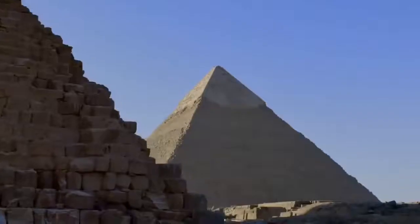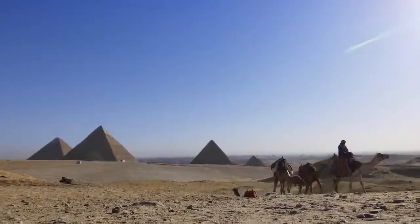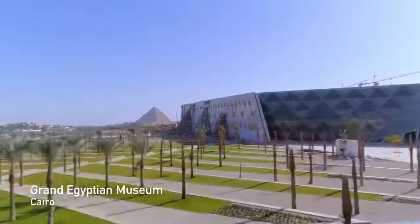Who can beat the pyramids? Who can beat Tutankhamun? Who can beat being in Egypt — the land where everything begins.